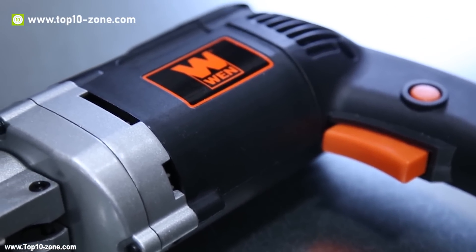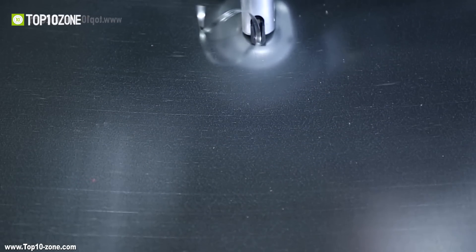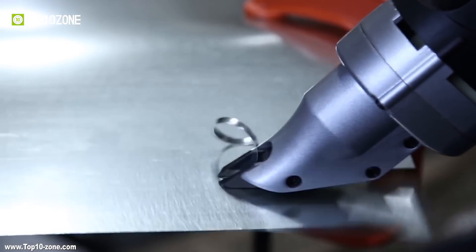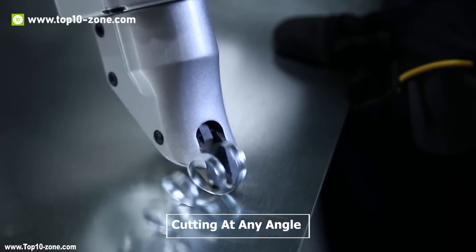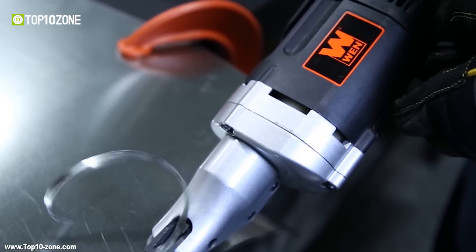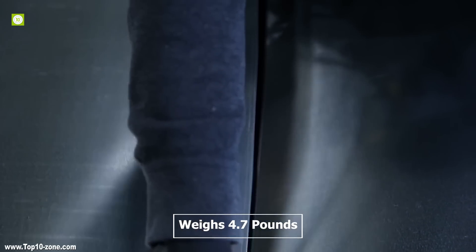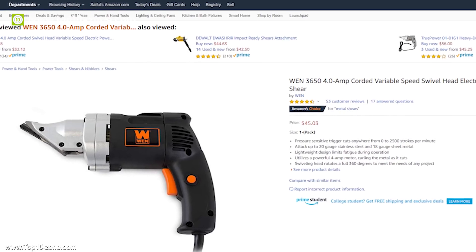The variable speed electric metal shear has a powerful 4-amp motor capable of slicing through 20-gauge stainless steel or 18-gauge sheet metal. Its pressure-sensitive switch adjusts the speed of the cut depending on the force applied. The pivoting head rotates a full 360 degrees to allow cutting at any angle or direction without an awkward hold on the handle. Its double-cut blade configuration creates a 1/4-inch ribbon of curled metal during operation. It has an ergonomic design, is very lightweight at only 4.7 pounds, and is available online for $46.